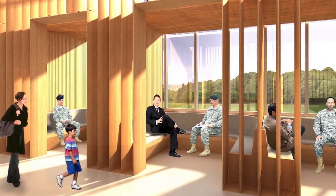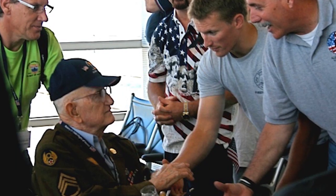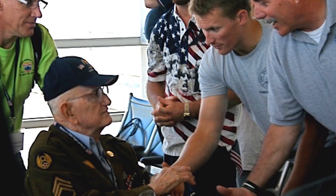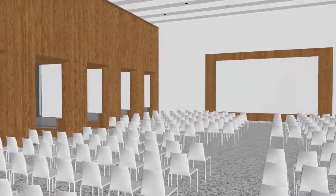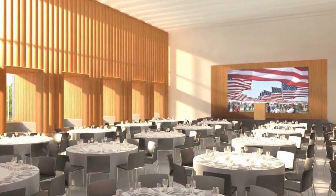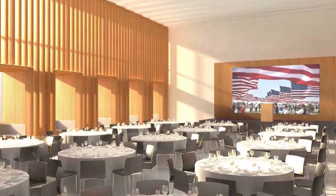The Veterans Hall will provide visitors with the opportunity to learn about the Army first-hand through conversations with veteran soldiers. Like the lobby, the Veterans Hall can also transform into a formal event space for reunions, banquets, ceremonies, and other special events.